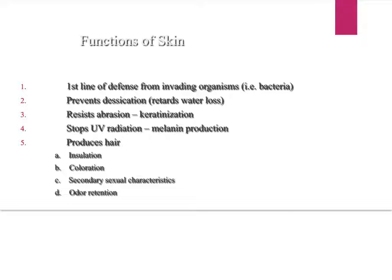The skin resists abrasion — abrasion is like the tearing of the skin. The keratin in your skin, through a process called keratinization, helps it resist abrasion. It also stops, or helps to stop, UV irradiation through melanin production.